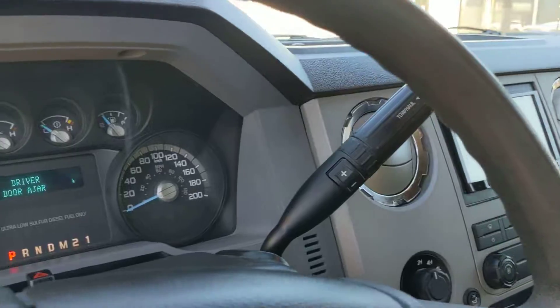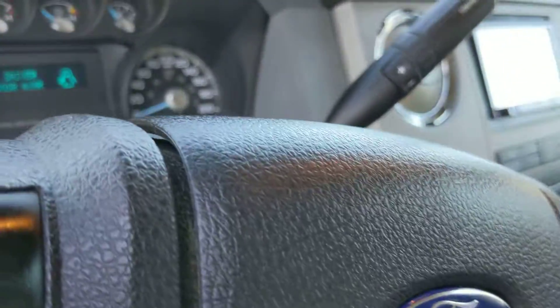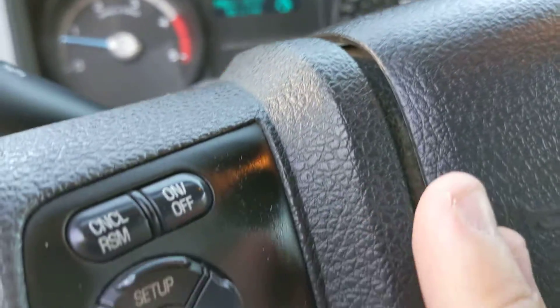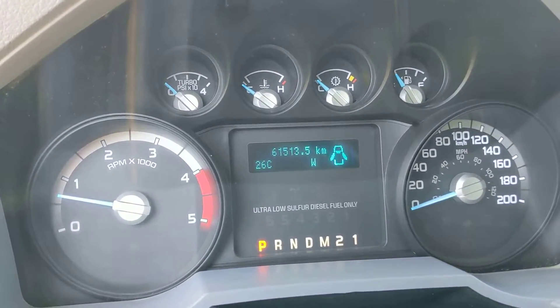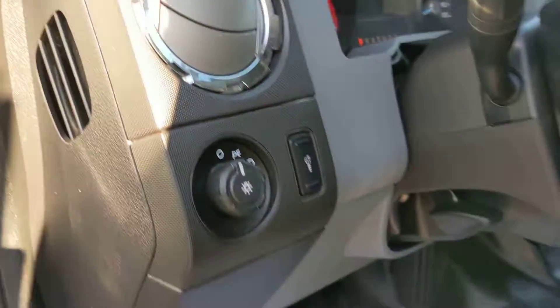See if I can show you the mileage here — there you go: 61,000 kilometers, spotless.